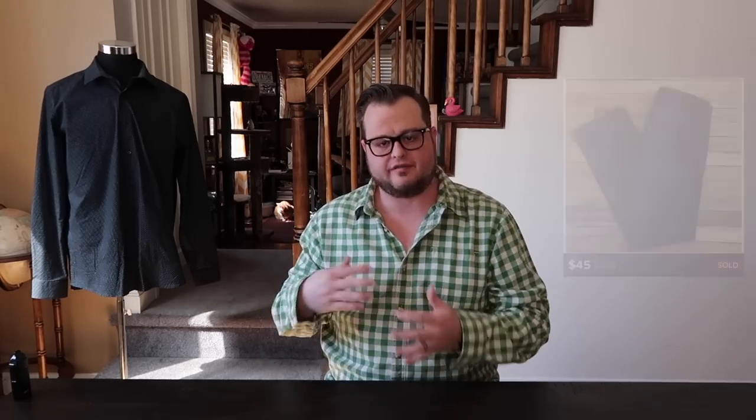Next we have Adriano Goldschmied — AG jeans do exceptionally well and you can expect to sell them between $35 and $55. I usually sell my AGs around $40 to $50. Any style is going to do well. These are jeans the older crowd — more of the 20s and 30s demographic — is going to want. Most of these retail for right around $200, and someone not looking to spend $200 will pick up a pair of AGs for around $40 to $50.